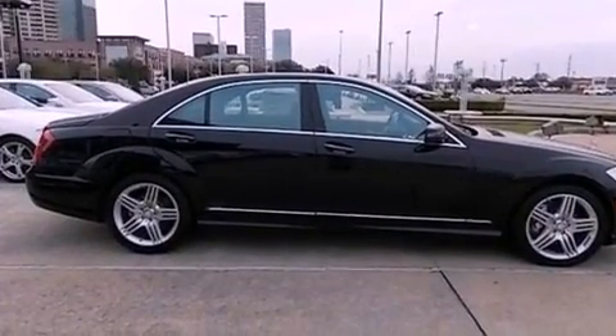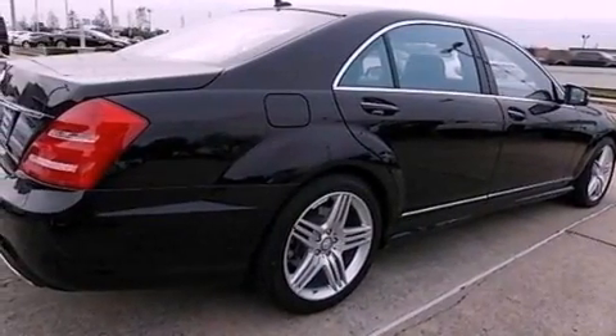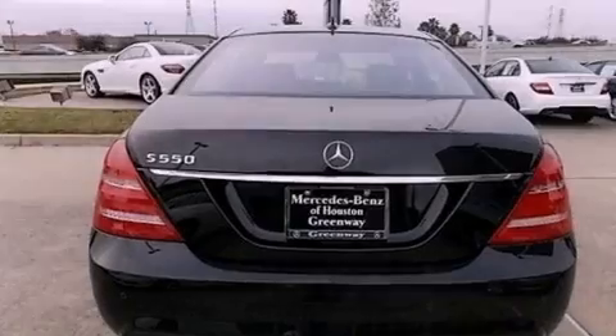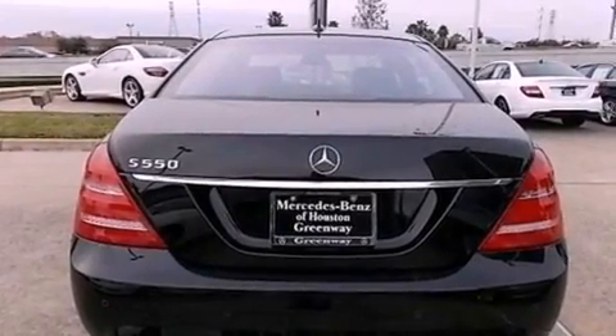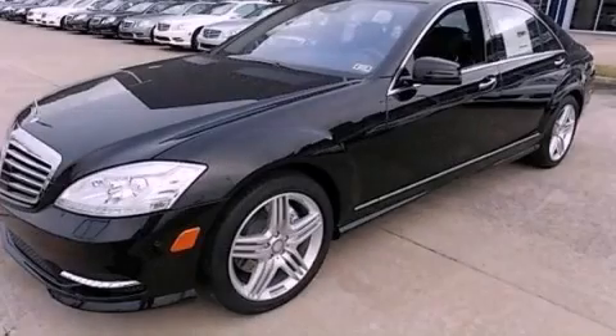Its top features include Distronic Active Cruise Control, Blind Spot Assist, Power Rear Side Window Sunshades, Aluminum Wheels, and Lane Keeping Assist. Call or visit us right now and arrange your test drive today.